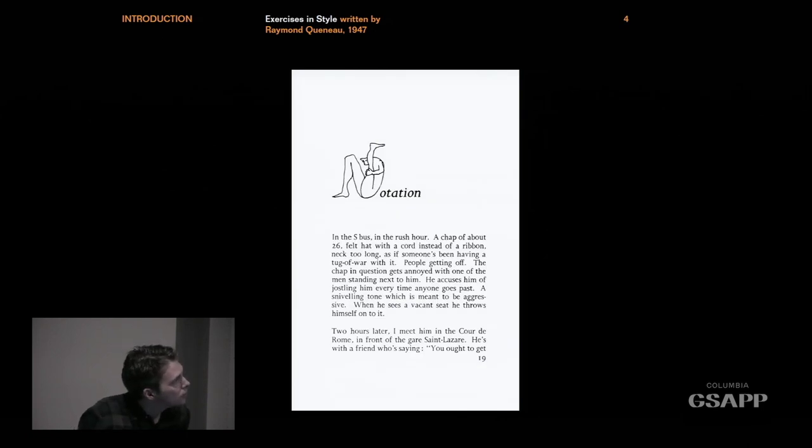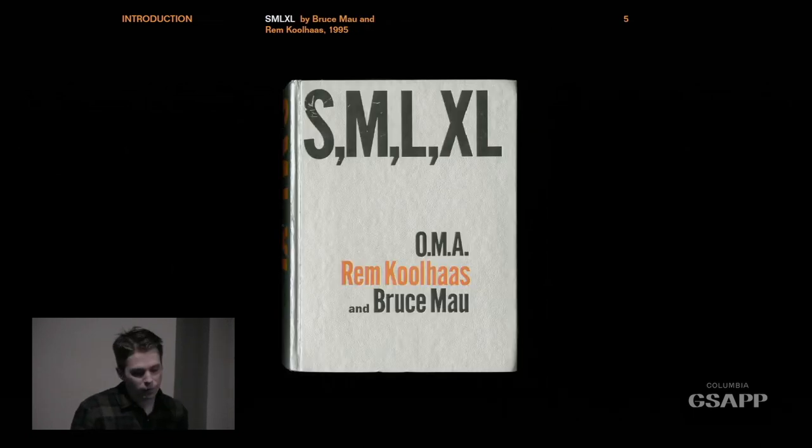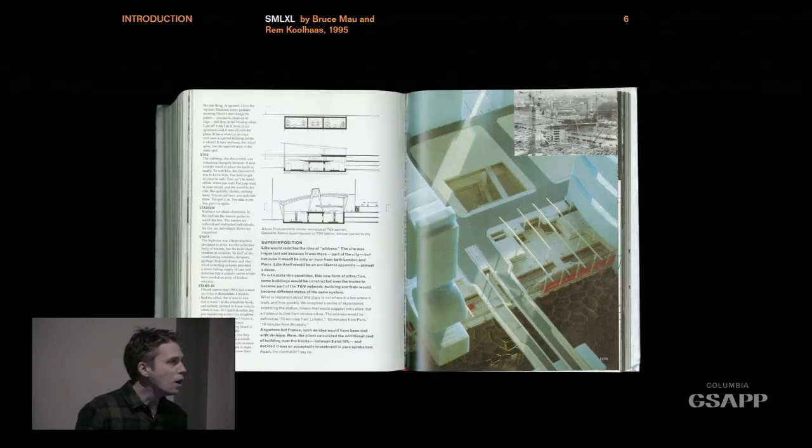Since we're exploring the middle ground between graphic design and architecture in this conference, this seems like a fitting place to start. I'm sure all of you are familiar with this book — S,M,L,XL. One of the things I find most interesting about it is that Rem Koolhaas and Bruce Mau, the graphic designer, are given equal billing. I believe it was written into Bruce Mau's contract that he'd be given equal billing on the cover. It's an amazing work of virtuosity.